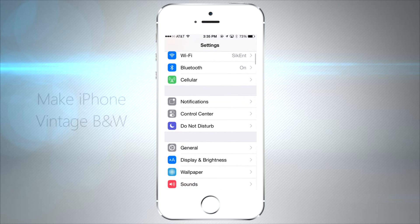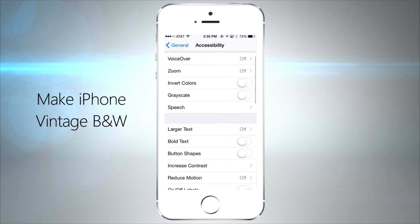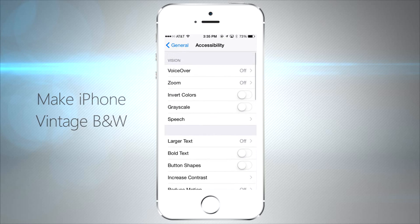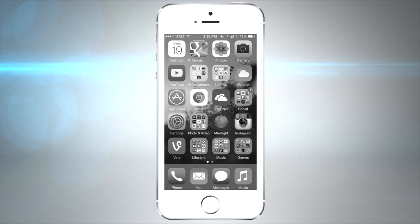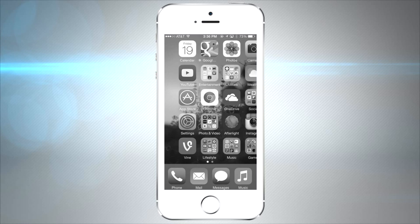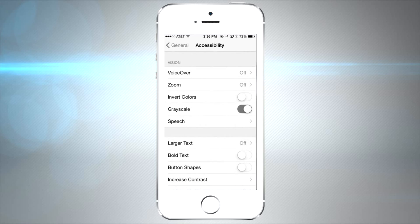There's a brand new setting in the Accessibility page — you can make your iPhone black and white and go back to the good old days of black and white TV. It's actually pretty cool and classic looking. This is also a great prank to pull on friends and tell them their iPhone lost its color. If you want to go back to color, just turn off Grayscale and you're back to beautiful color.